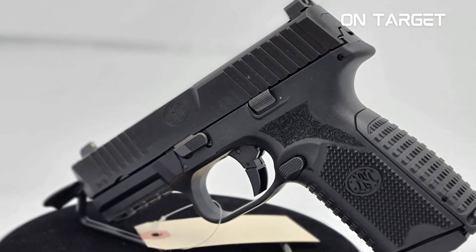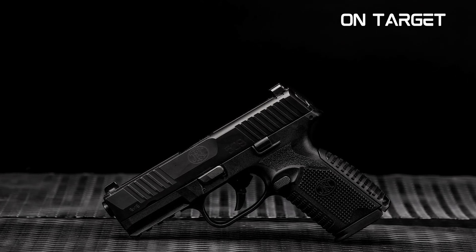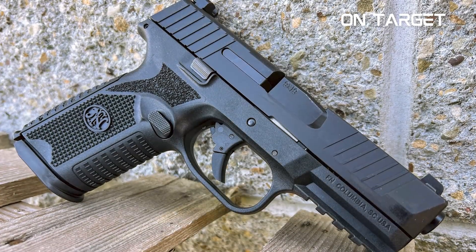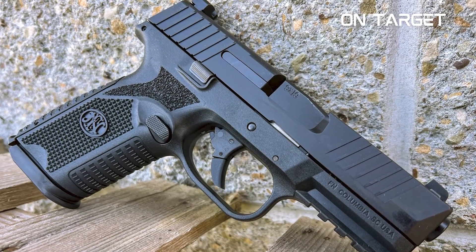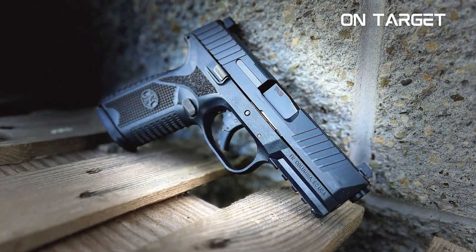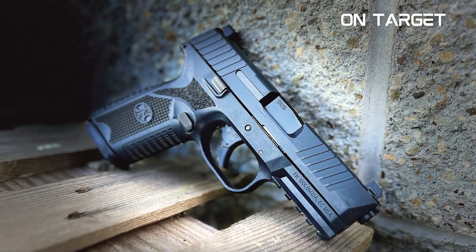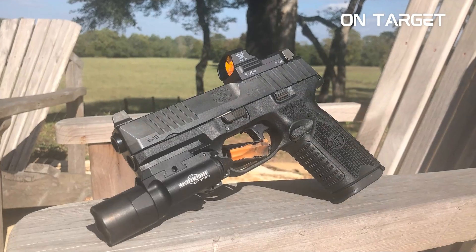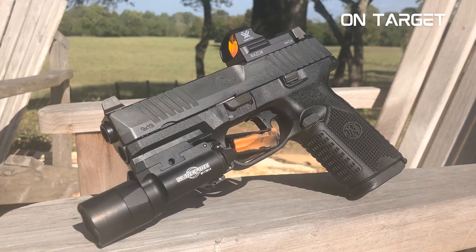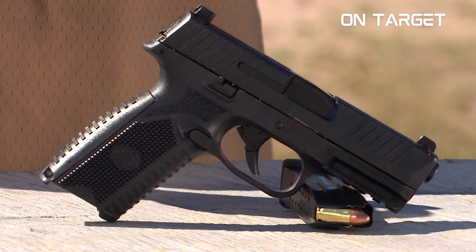This compact 9mm pistol easily accommodates 10, 12, and 15-round magazines. It is also available in four different models: the 509 LS Edge, the 509 Tactical 9mm FDE Threaded, 509 C 9mm, and 509 CT 9mm NS Threaded. The 509 CT 9mm NS Threaded supports 24+1 round magazines. Overall, the grip and accuracy of the FN-509 series are impressive, and because of these perks, the LAPD has switched to the 509 series as its duty gun of choice.